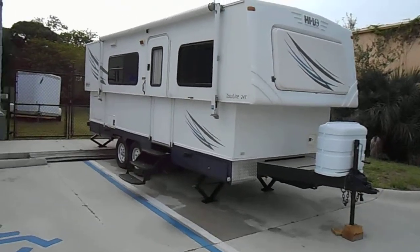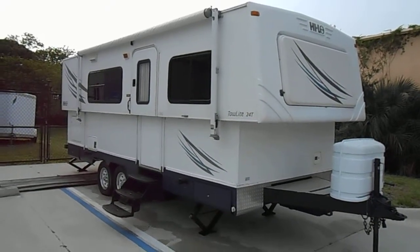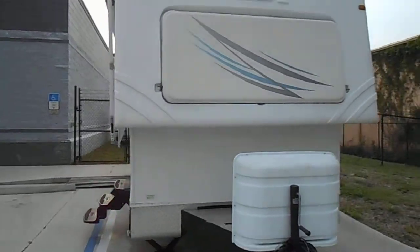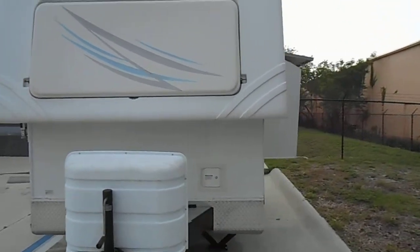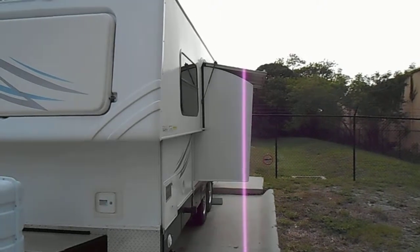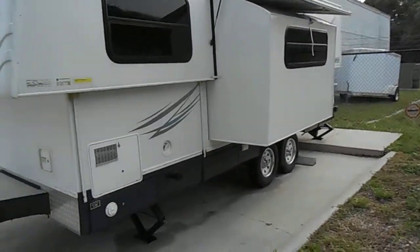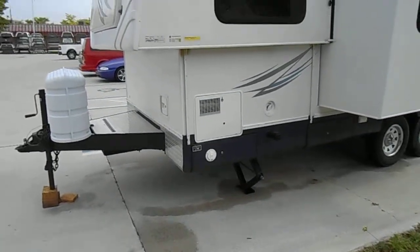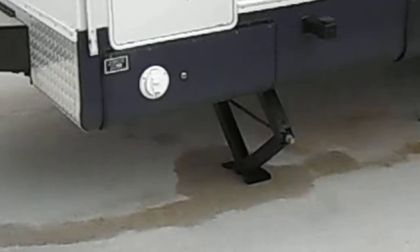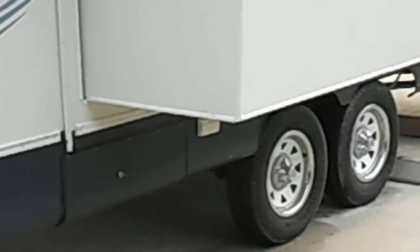This is a 2009 Hilo trailer, 2014. This trailer is brand new, it's never been used. It has the pop-out on the side here, electronically operated, which is the living room couch. It has the leveling jacks, as you can see right there on all four wheels, and the fancy wheels.